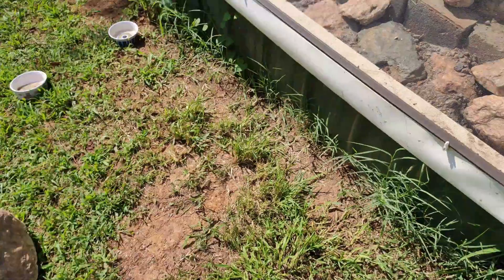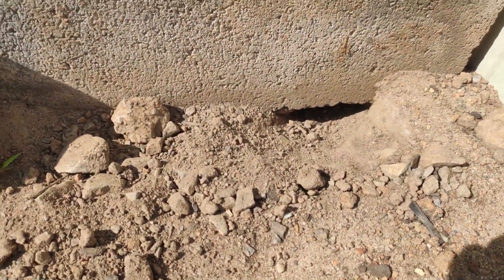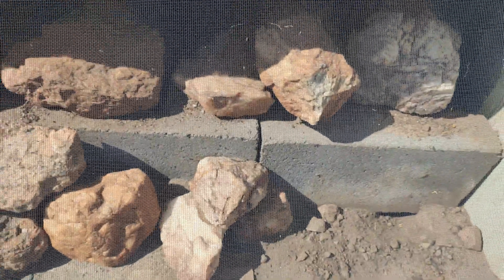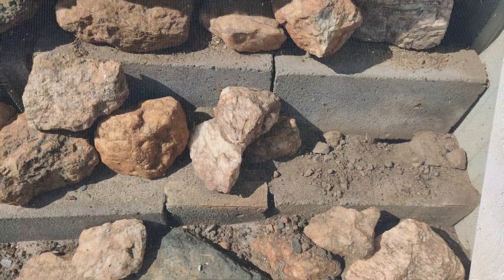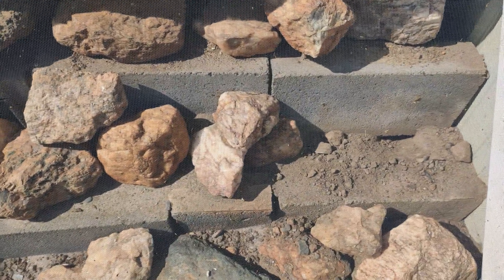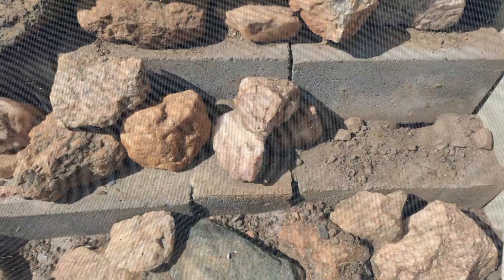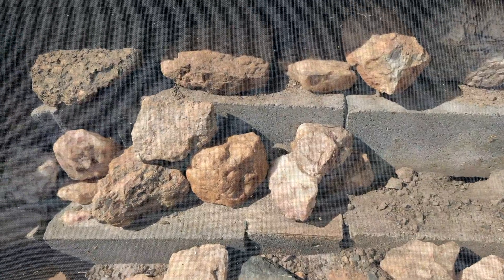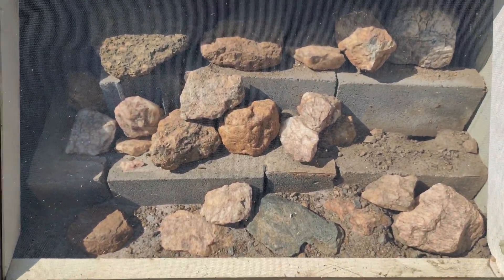I think they hatched out in this hole right here because I saw one run in there that I haven't been able to catch yet. So eventually he'll come out - we'll get him sooner or later, along with others as they hatch. I took the parents out of here about a week and a half ago because I knew there were eggs laid in here, and this year I decided to see if the eggs would just hatch if I left them in place. And I guess I've got my answer.